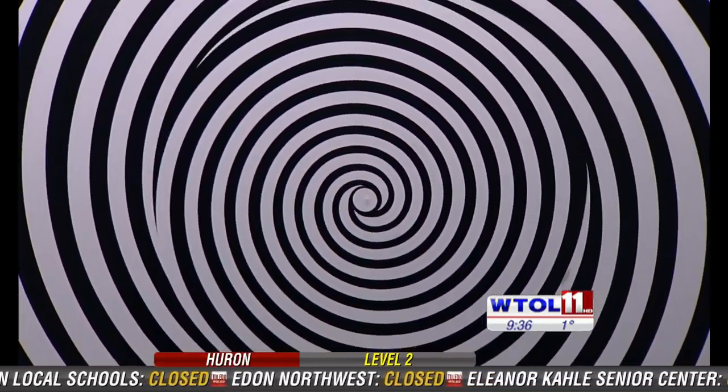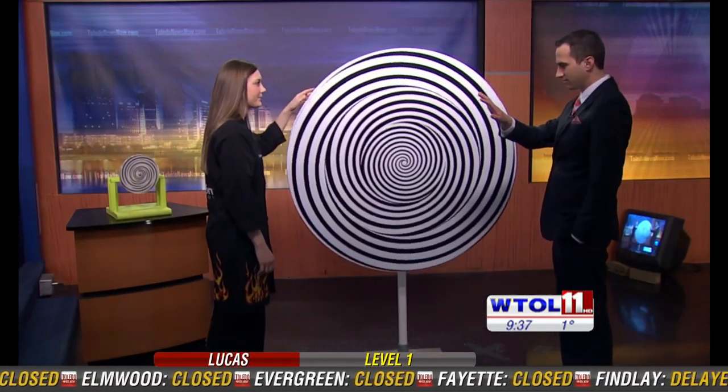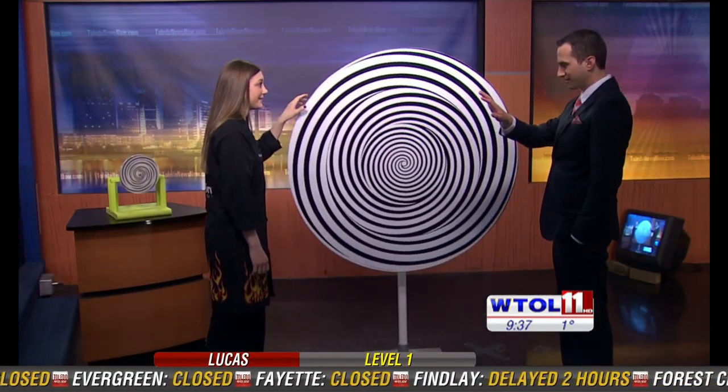Okay, now what I want you to do on the count of three is actually look at the back of your right hand. One, two, three. How does it look? My hand appears like — my skin looks like it's creeping and crawling. Yeah, it looks like it's moving all over the place, right? Yes.